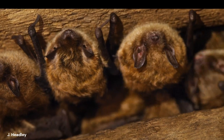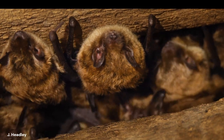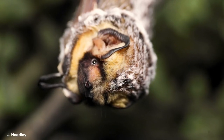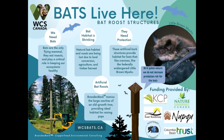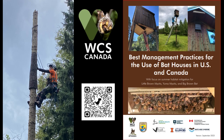Bats is a catch-all word, like ungulates. But just as elk differ from caribou, bats consist of a myriad of different species with different habitat needs. A diverse community of bats is needed for a healthy ecosystem and bats represent a significant component of biodiversity. Our project is supporting many species of bats in the CBLCF area through creation, monitoring and evaluation of different types of roosting structures and through species-specific monitoring and filling of knowledge gaps.